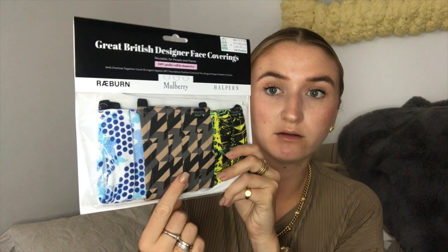I had a parcel arrive this morning. I got some face coverings — they're not going anywhere, if anything we'll be wearing them more and more. ASOS had a 20% off must-haves deal and they had these Great British Designer face coverings. I had a look and there's a Mulberry one, a Halpern one, and a Rayburn one. I mainly bought it for the Mulberry one — I thought it was quite cool to have a Mulberry face mask. They come with these protective pouches you can also wash them in.